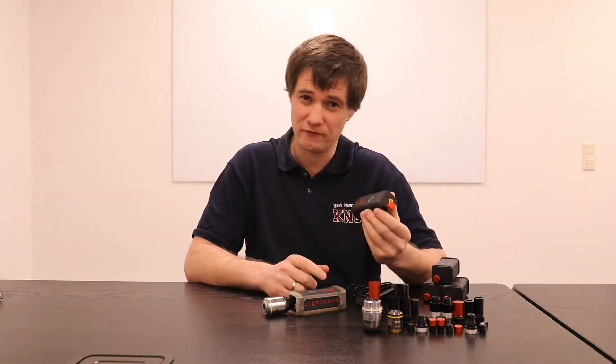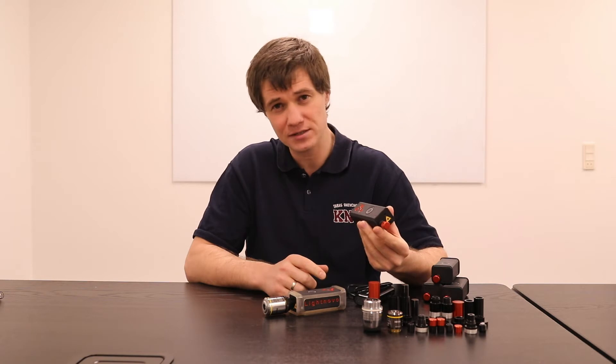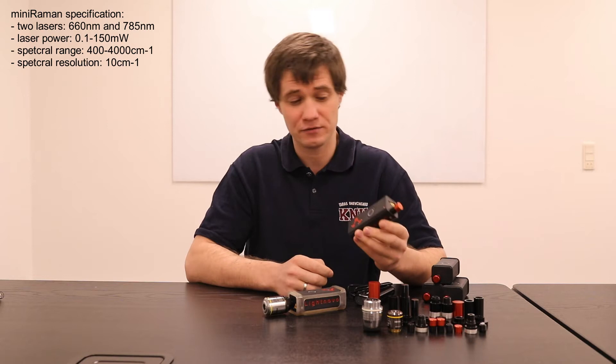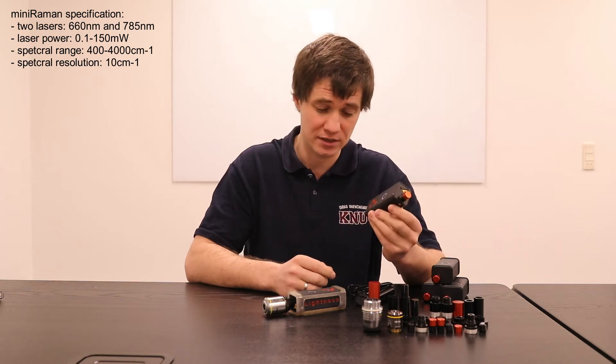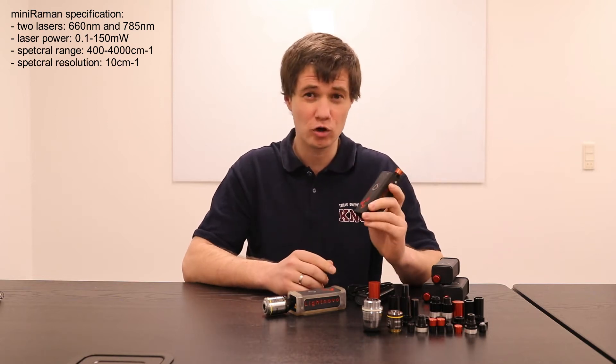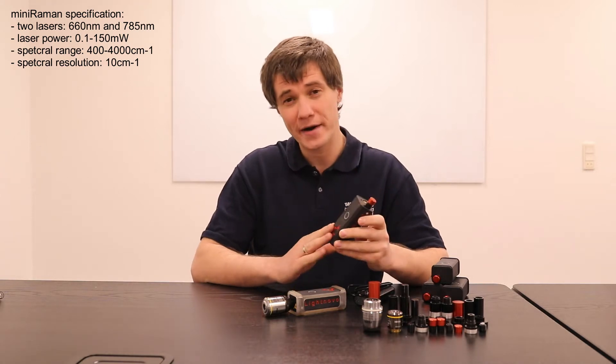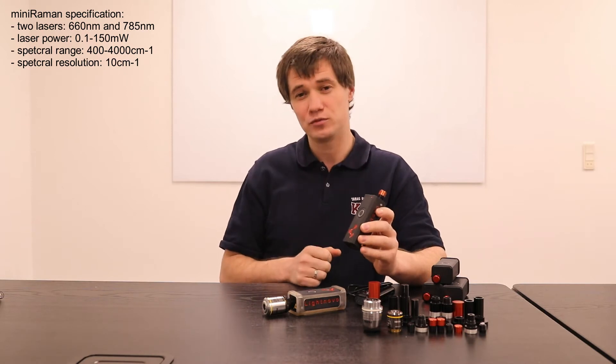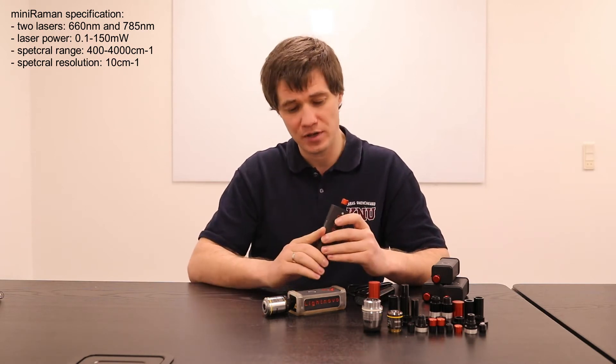Regardless of the very small size of this device, it has inside two lasers — 660 and 785 nanometer excitation wavelengths. Due to unique optical solutions, the power range of the lasers could be tuned from 0.1 mW up to 150 mW.